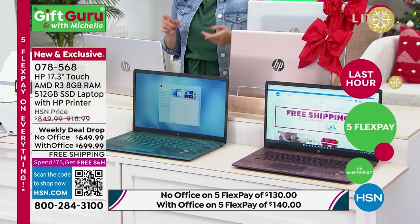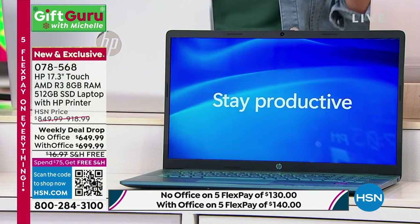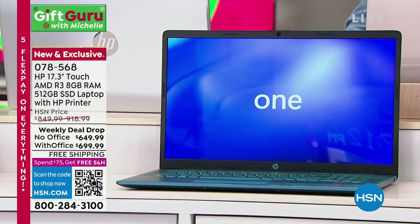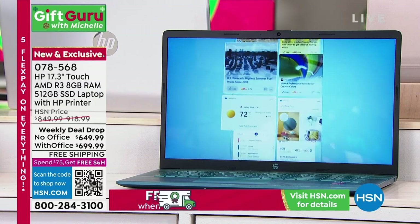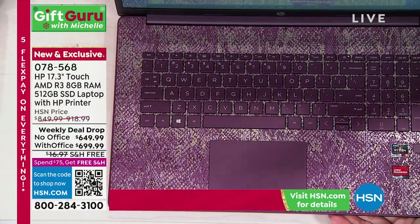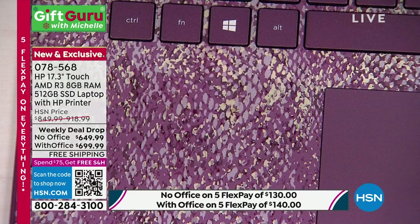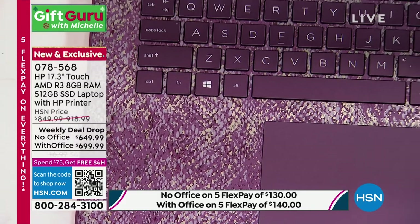You get to be comfortable at home and let us send it all right to your door. We let you test it out for three and a half months — you have through the end of January next year for our extended holiday returns. Shipping is free and we've got flex pay available. We've got 23 minutes left to get it at this price. If you want this beautiful aubergine with Office — we have only about 12 left. Without Office, we have more quantity available.